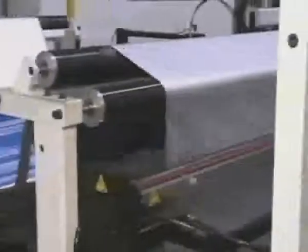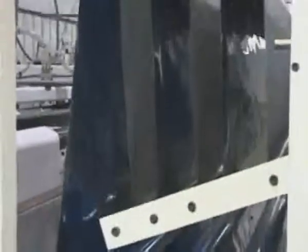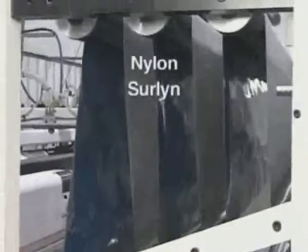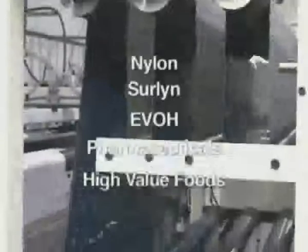Foil liners have been used successfully since 1975 with a wide variety of environmentally sensitive products, including nylon, surlin, EVOH, pharmaceuticals, and various high-value foods.